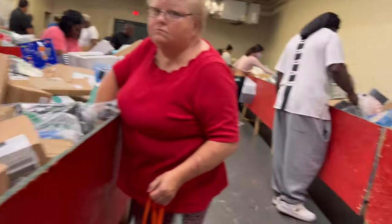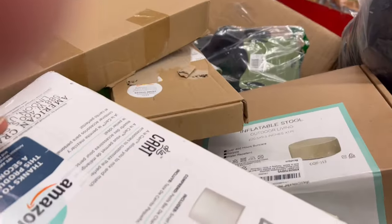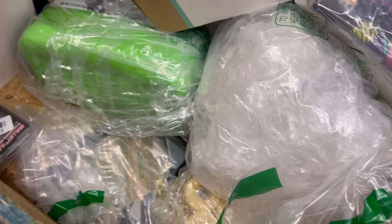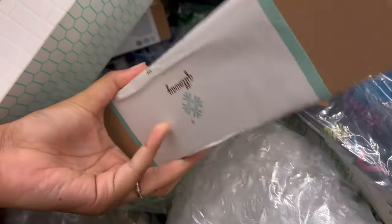They had a section in the corner where you could plug in electronic items to make sure they were working, but even that had a line. You could only bring like three or four items at a time to check. I decided not to do that — I was a little lazy — but it was a good option. They had a lot of dope items here.